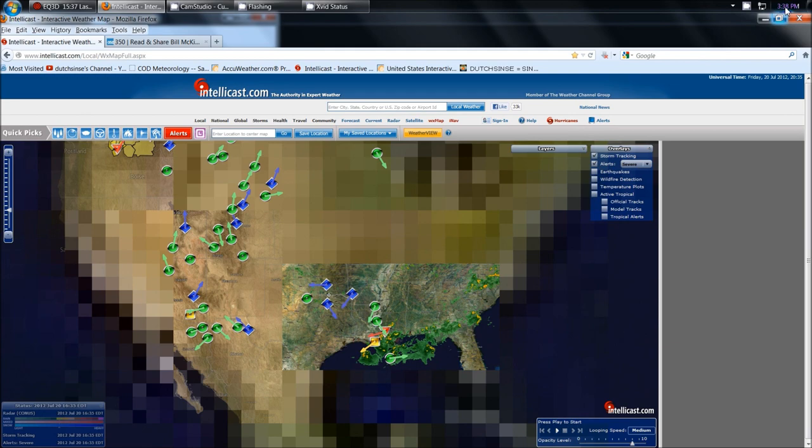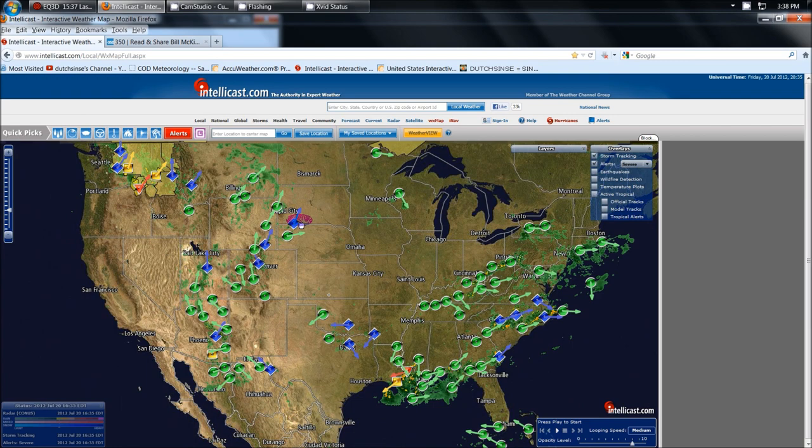Dutch Sense here. 3:38 p.m. Central Time on Friday, July 20, 2012. We're looking at IntelliCast here — I have the Continental Radar View turned on, also the National Weather Service alerts and Canadian Weather Service alerts, and Titan Storm Tracking.